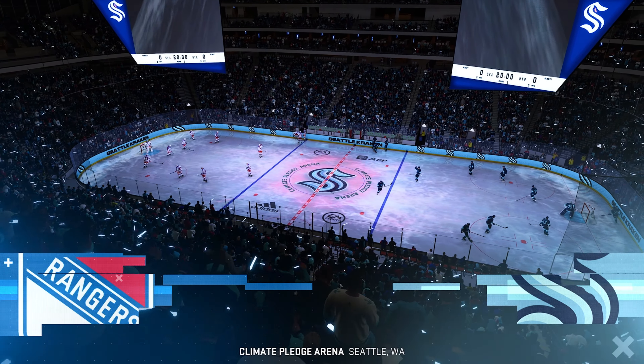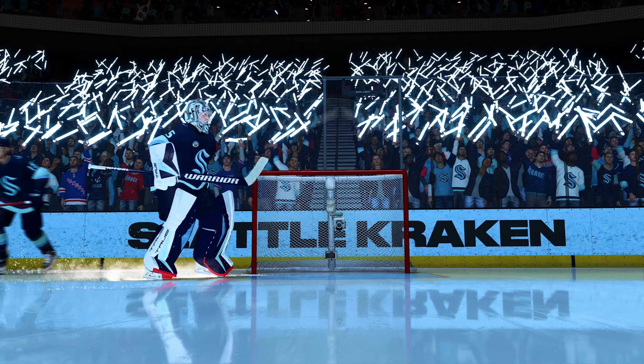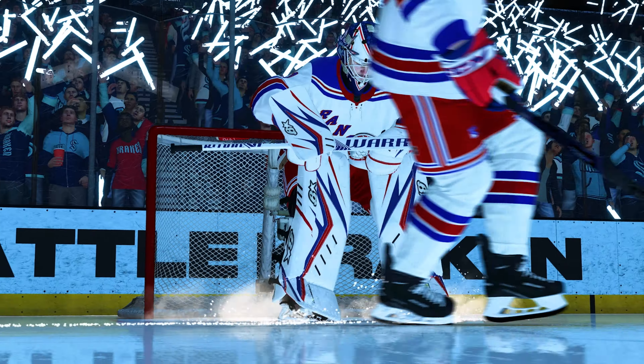Hi, everybody. We're in Seattle, Washington, ready to release the Kraken. Will we see some flying fish into the crowd tonight? Let's find out.